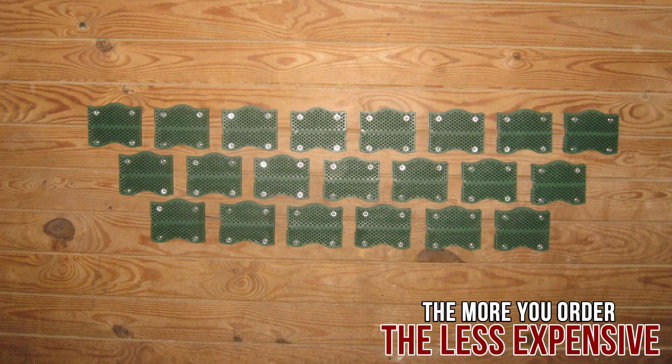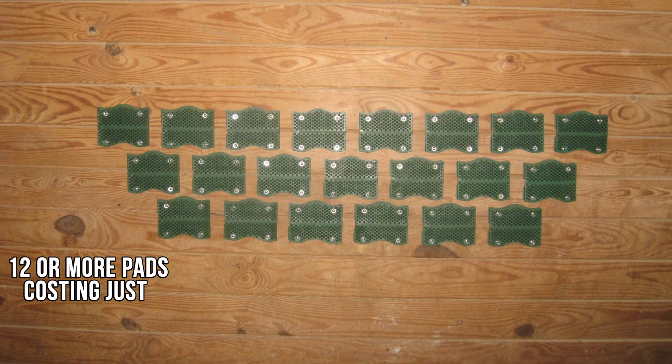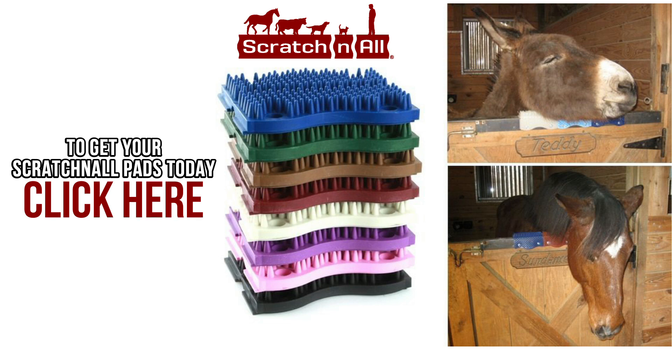What's more, the more you order, the less expensive they are — with 12 or more pads costing just $12 each and delivered for free. To get your Scratch-N-All pads today, click here.